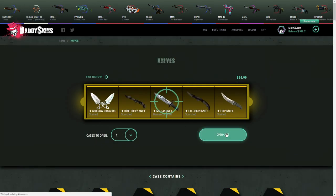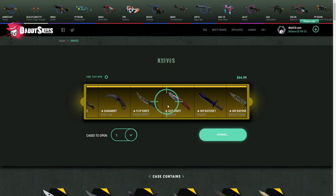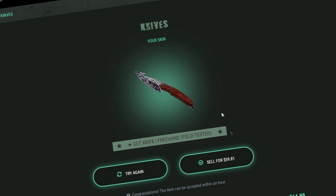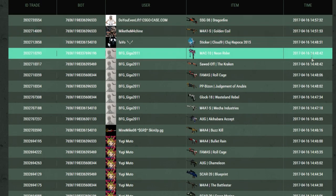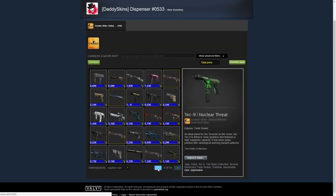Let's go to a knife — I'm excited for this. I'm going to open a knife case and see if we can get more than 64.99 back. Okay, that's not what I paid, but it's a field-tested one. If it was minimal wear or factory new it would have been so good. I'm gonna keep that for now but might sell it later. Something I really like about this website is you can go over to bot trades, check out the bots and what they've been trading. I can click on it and inspect whatever's in the bots' inventory.